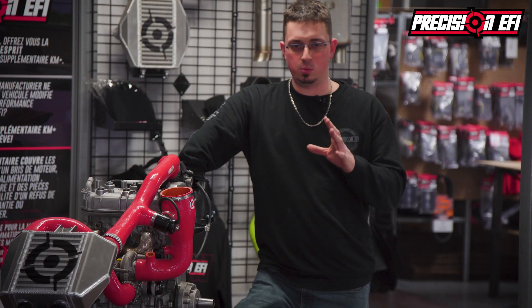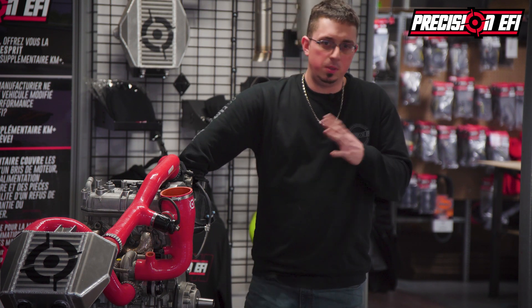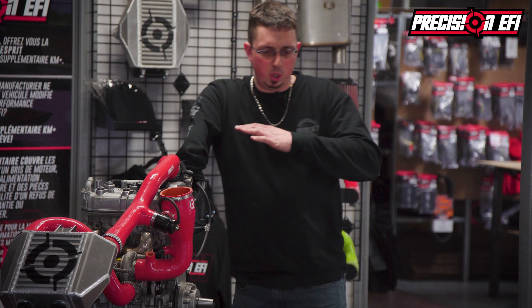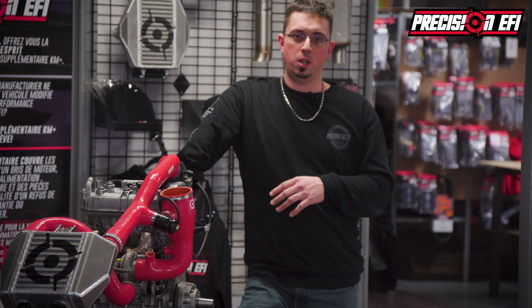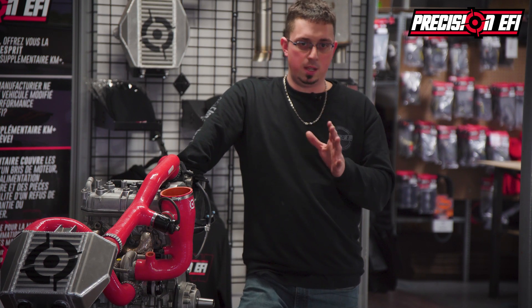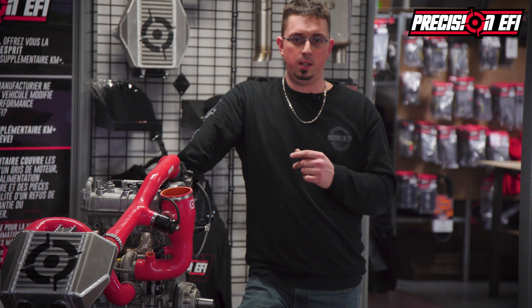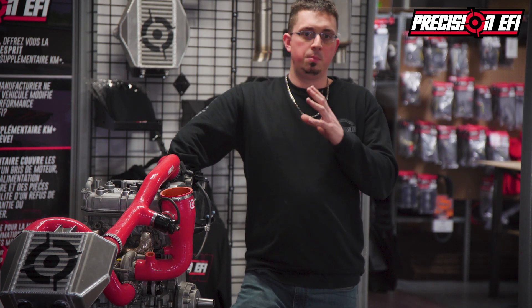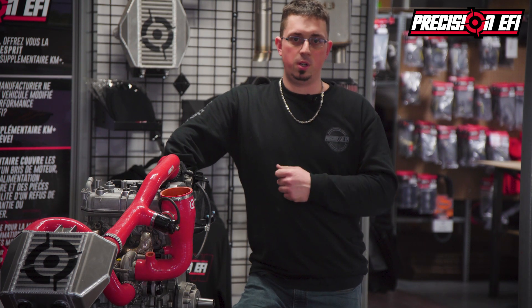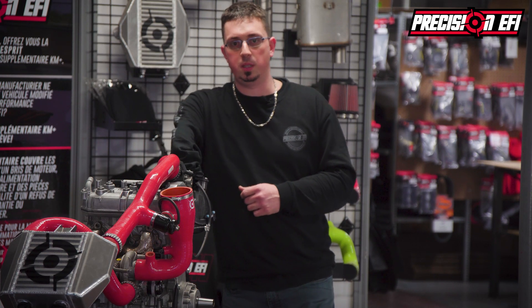Now there are two different stages we're looking to do for the 900R. Stage 1 will probably be around 210 horsepower on a completely stock sled with no modifications. Stage 2 we're targeting around 230 horsepower, but it will require better octane fuel. That's what we're currently testing and developing right now as we speak.